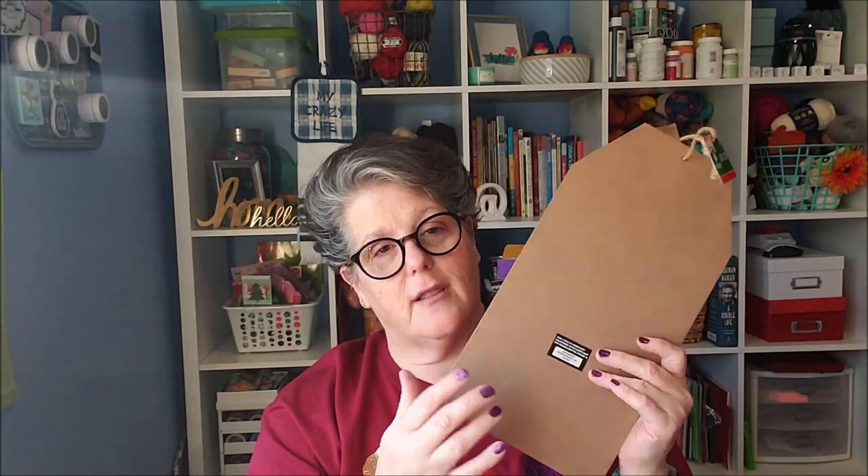I grabbed two of this one — I want to leave one and paint the other. It says 'Home for the holidays' with the red truck, which is adorable. But this is actually a giant gift tag — can you imagine painting this and putting somebody's name on it and putting it on a big present? You can even just paint it on the back and leave the front alone. Remember: use your hair dryer and it will loosen up that glue so the signs will peel right off.